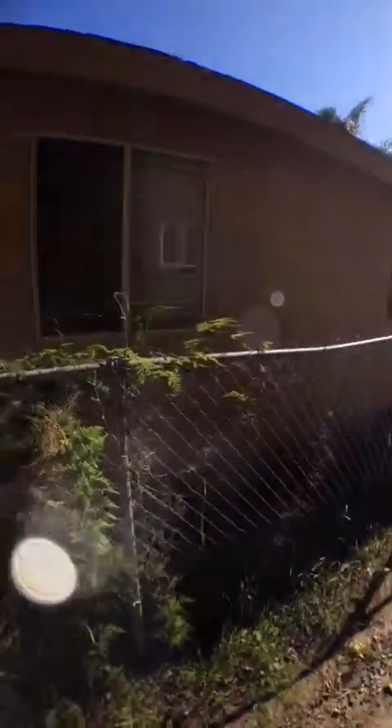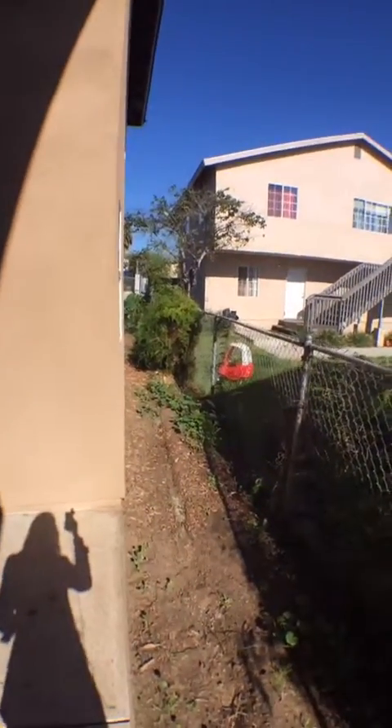There's a cute little side yard here that leads to a backyard I'm going to share with you in just a moment.